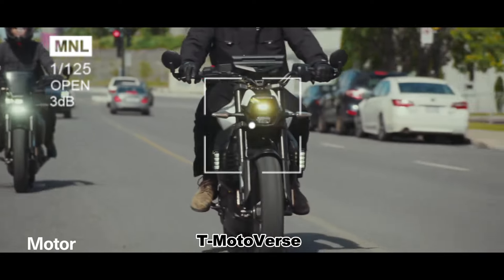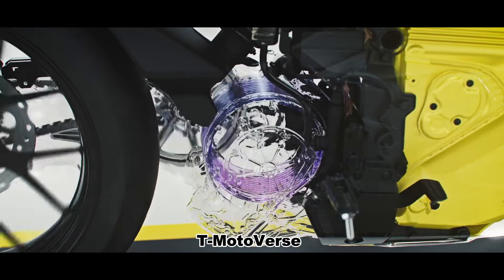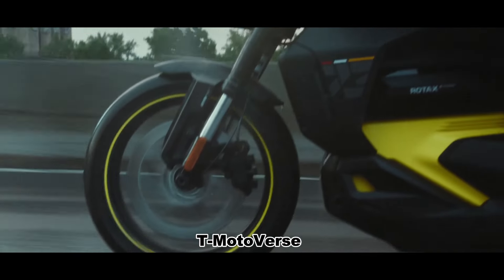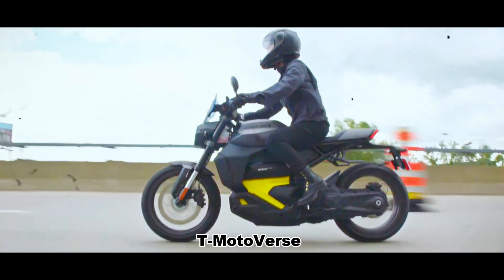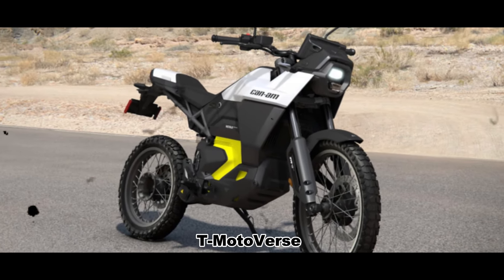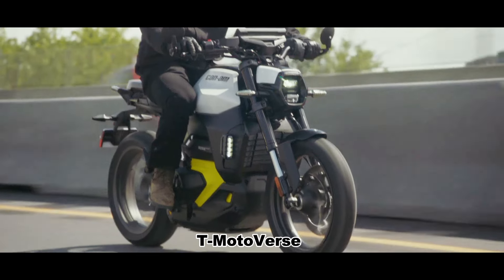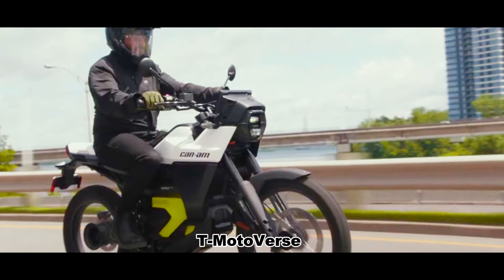The Kinnem Pulse and Origin share the same platform, including a 47-horsepower Rotax e-power motor and 8.9-kilowatt-hour lithium-ion battery. The top speed is 130 kilometers per hour. The estimated range of the Pulse in urban riding is 160 kilometers, while the Origin's range is 145 kilometers. In mixed conditions like freeways and city streets, the Pulse's range drops to about 130 kilometers and the Origin's to about 115 kilometers.